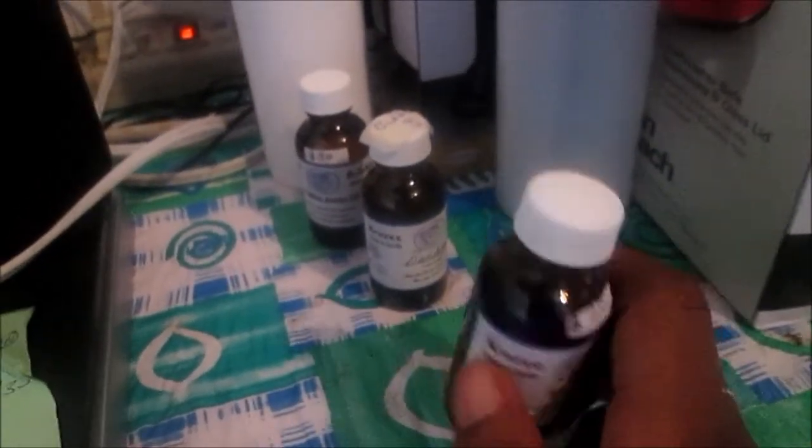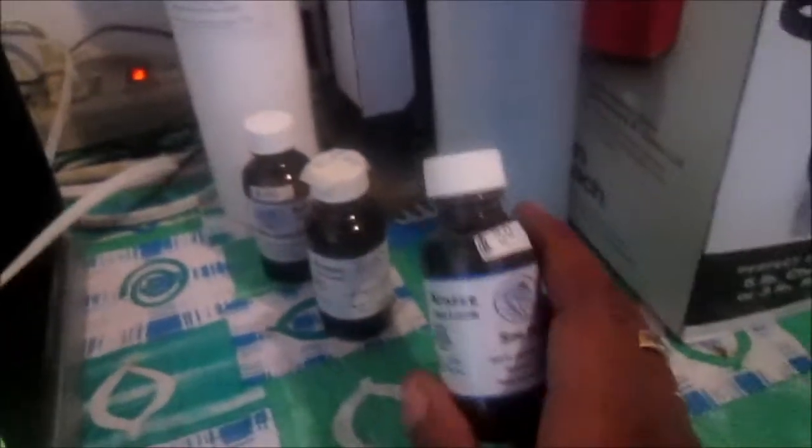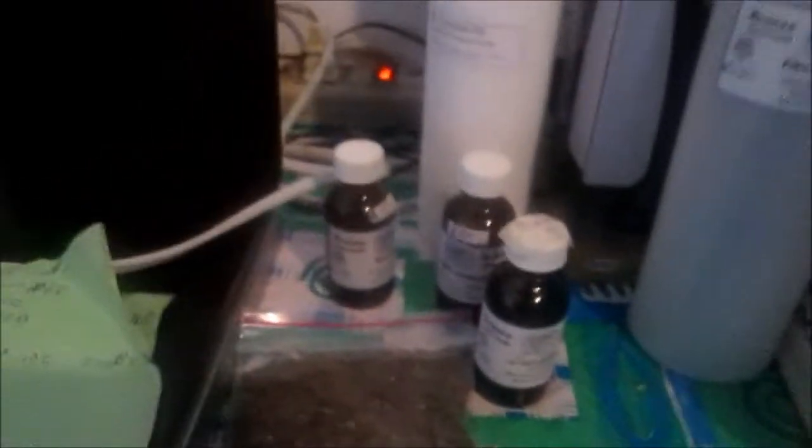I picked up some rosehip oil to add to my facial cream. Rosehip is good for your face, scars, aging skin, and that kind of thing. I'm doing a facial cream for myself, so I needed some rosehip. I also got some mint leaves for $25 TT.